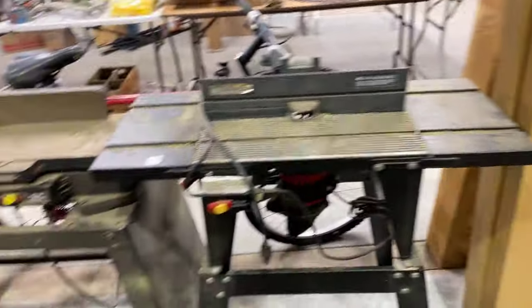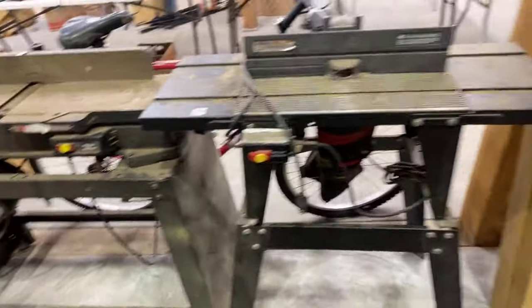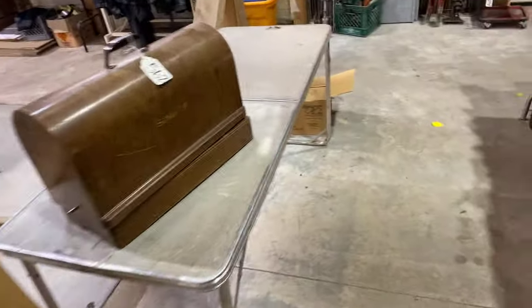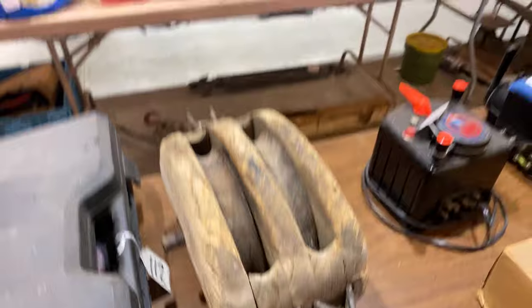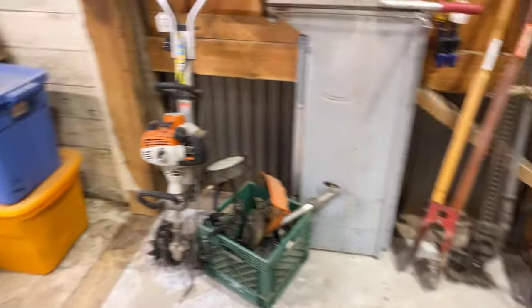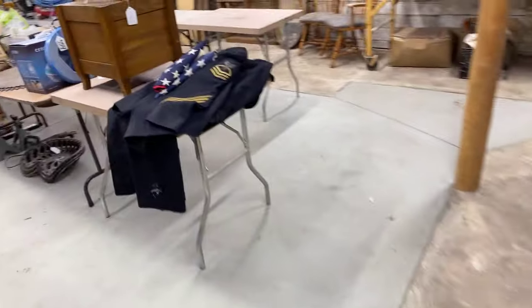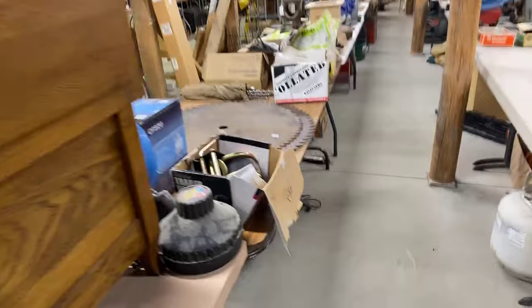We've got some more wood power tools, another router table, and a nice heavy-duty Sears Craftsman joiner, an antique Singer sewing machine, and a great big pulley. There's also a router table. Walking down, we've got saw blades and more items along this row.